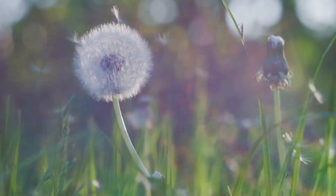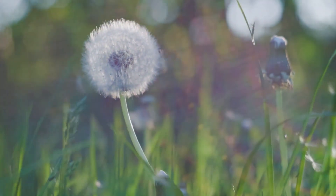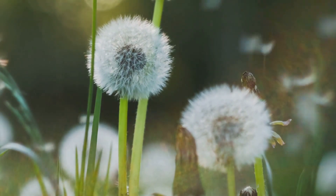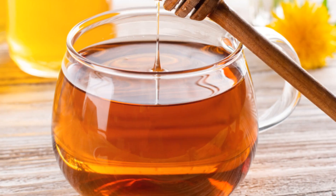What makes dandelions so beneficial? The answer lies in polyphenols, compounds found in dandelions that possess anti-inflammatory properties. Research shows that these polyphenols may reduce inflammation, while taraxasterol, another compound in dandelions, has significant antioxidant properties.